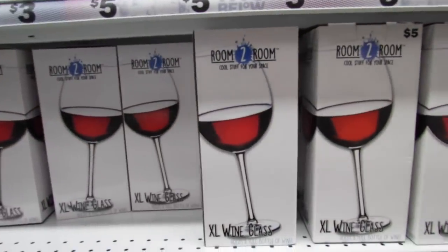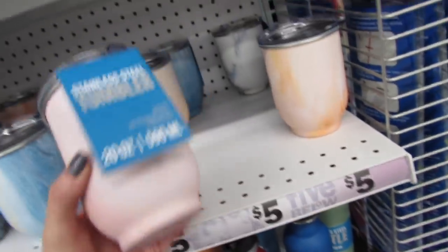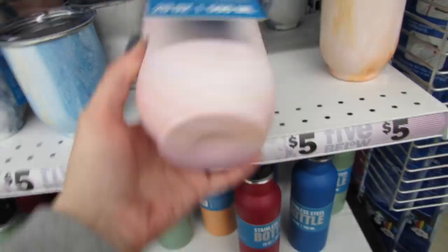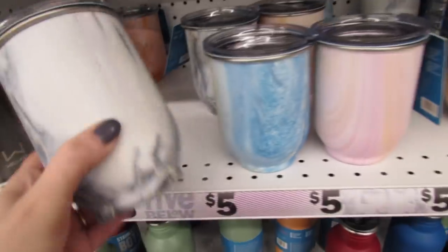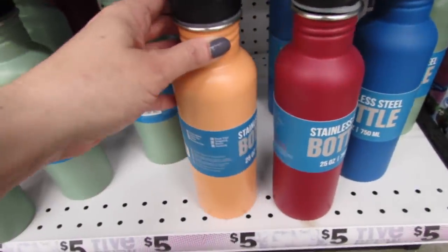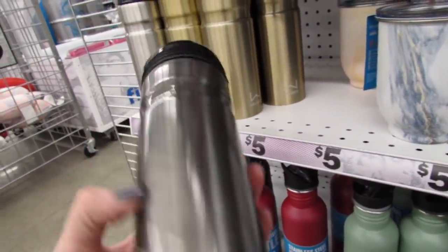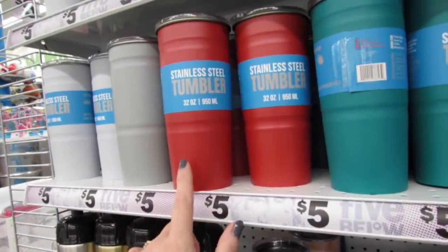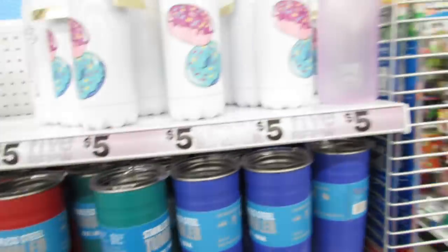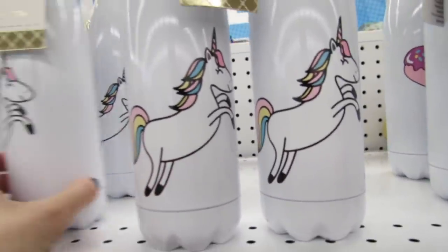The humongous wine glasses are back at five dollars. Over here we have some super pretty stainless steel tumblers — no handle, a variety of different styles, really pretty. They also have stainless steel bottles down here in a few different colors. I really like the orange one. The steel tumblers up here come in a variety of colors, and these cute ones hold 26 ounces — they have llamas and unicorns. I really love the unicorn one.